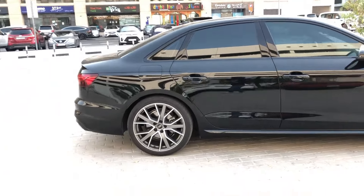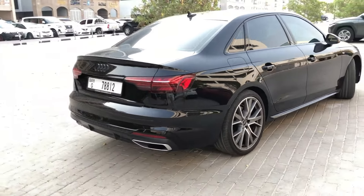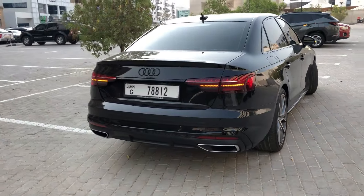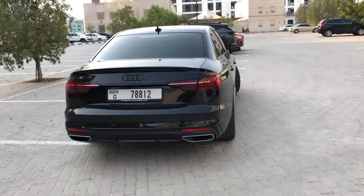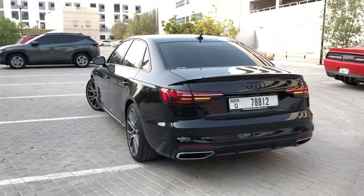Under the hood, the Audi A4 2024 boasts a powerful yet efficient engine, delivering a thrilling driving experience. Whether navigating city streets or cruising on the open highway, the A4's performance is finely tuned to provide a harmonious balance between power and fuel efficiency.